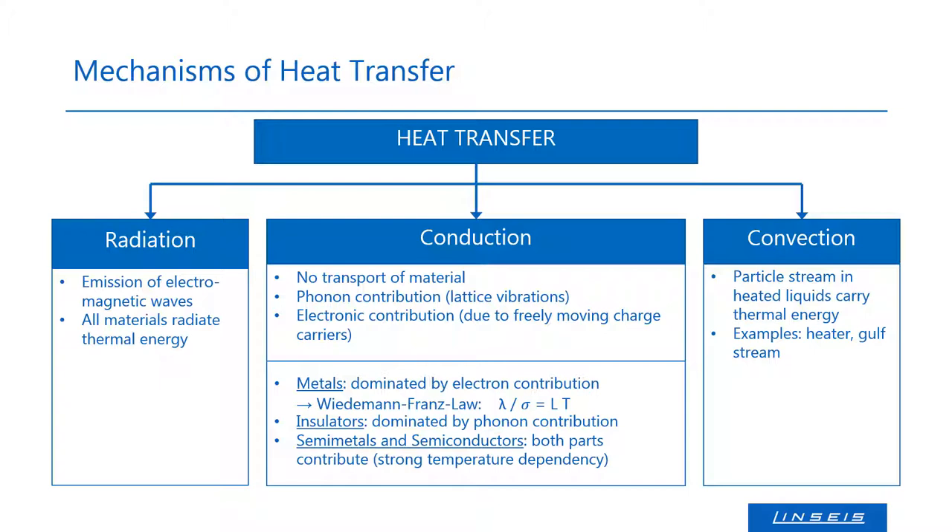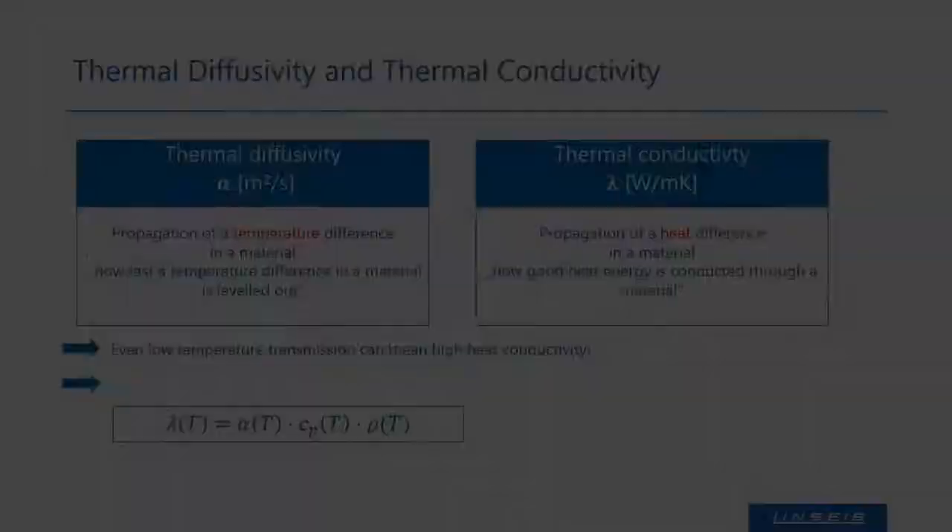If we classify different types of materials with this knowledge, we know that the heat transport in highly conductive materials, like metals, is dominated by the charge carriers. Thus, the thermal conductivity of these materials can also be calculated using the Wiedemann-Franz law, where lambda is the thermal conductivity, sigma is the electrical conductivity, L is the Lorentz factor and T is the temperature. This can be an advantage as electrical transport measurements often are easier to carry out than thermal transport measurements. Nevertheless, in semi-metals, semiconductors and insulators, the phonon contribution is not negligible and can even be dominating, making approximations more complex or impossible.